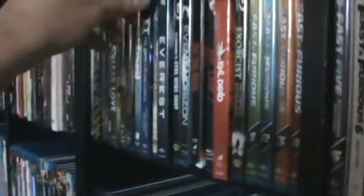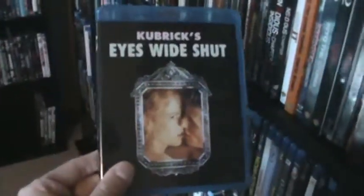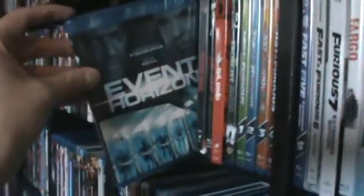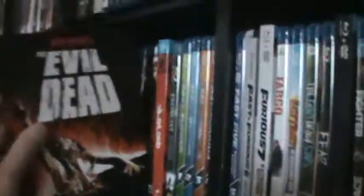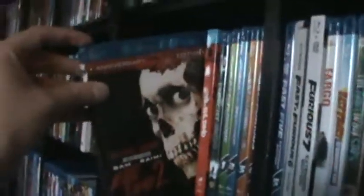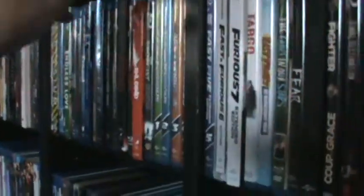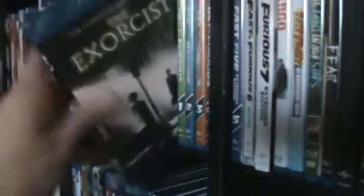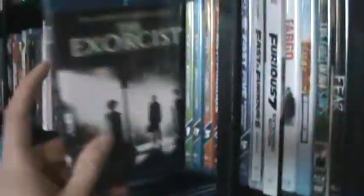The Extraterrestrial. European Vacation. Everest — great movie. Eyes Wide Shut — another great movie and kind of underrated in my opinion. Event Horizon. The UK region-free Steelbook of the first Evil Dead — love that edition, better than the Steelbook we got in the U.S. Evil Dead 2, the 25th anniversary edition from Lionsgate — awesome picture quality. Then the Evil Dead remake. Then the complete Exorcist set with all the movies.